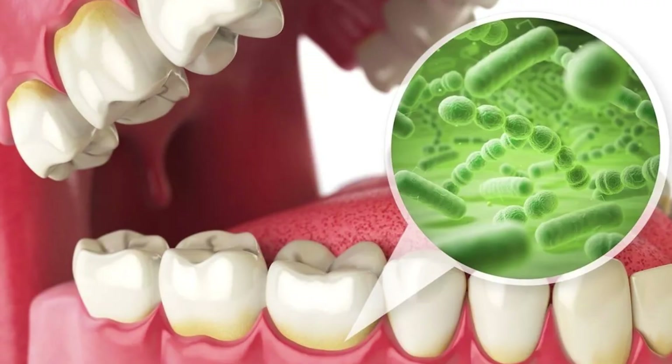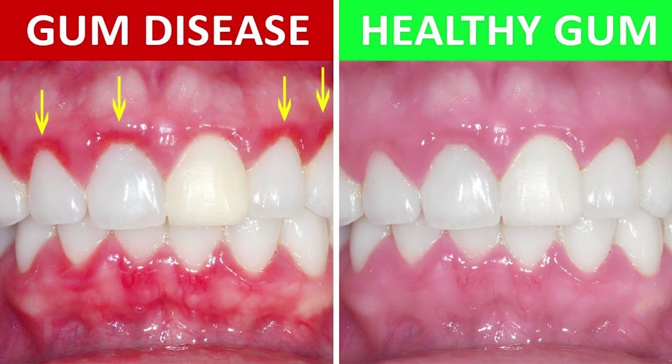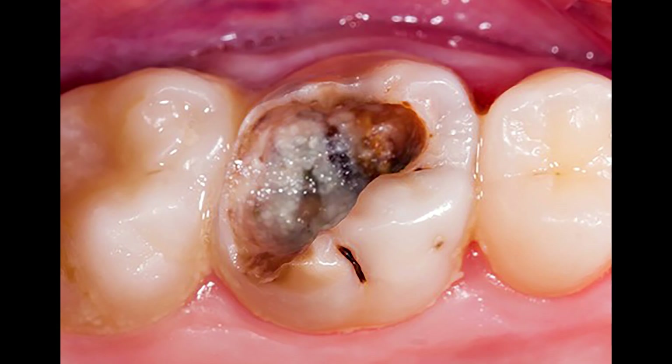Did you know that your saliva is more than just spit? It's like a secret weapon for your mouth, and it defends against bacteria, against gum disease, against cavities, and bad breath.